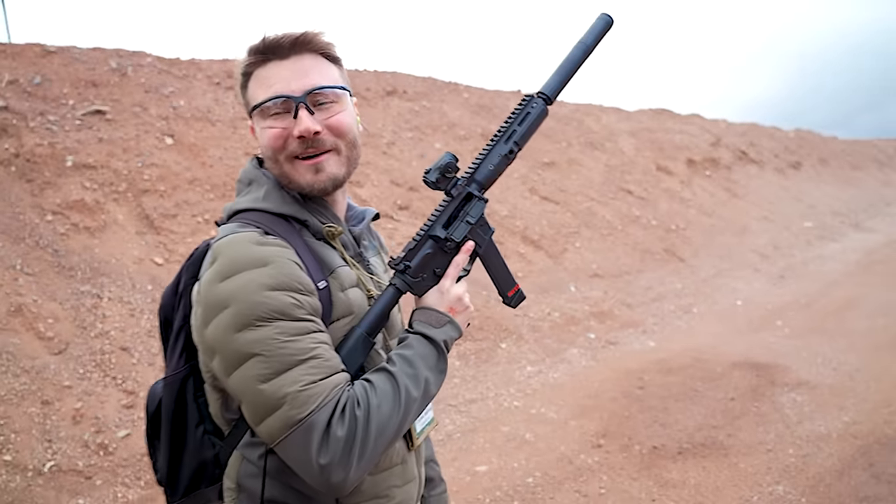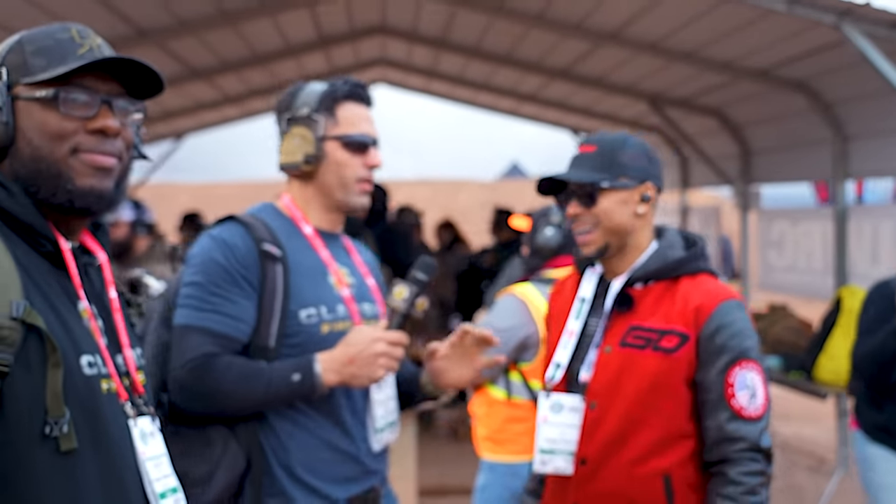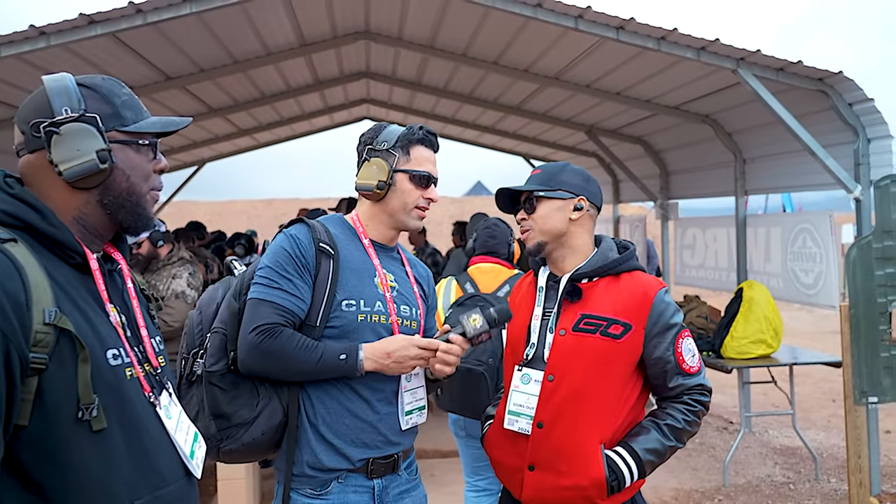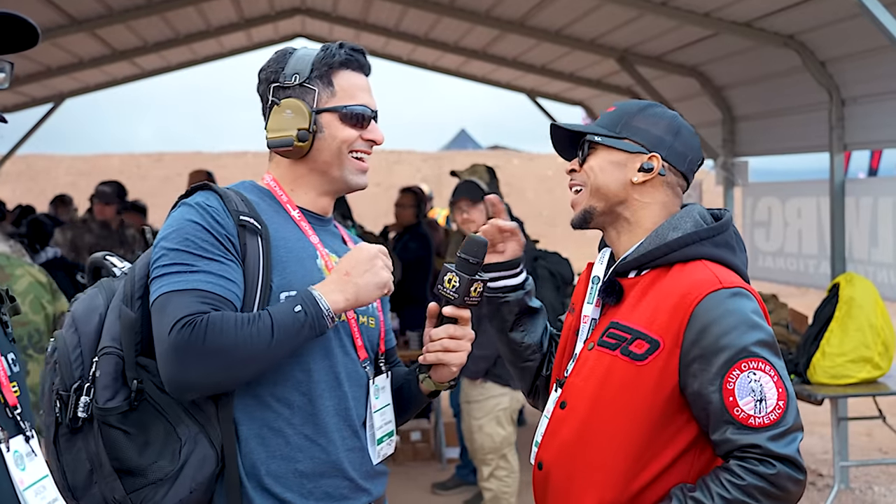That's a lot of fun, man. I like it. You did not bring a suit. Because man, you don't need a suit for the Gundys. When have you needed a suit for the Gundys? Well, I did last year because I did a red carpet thing. I was on the red carpet with you, sir. I didn't have a suit on. That's right, and neither did anybody else on the red carpet with you.